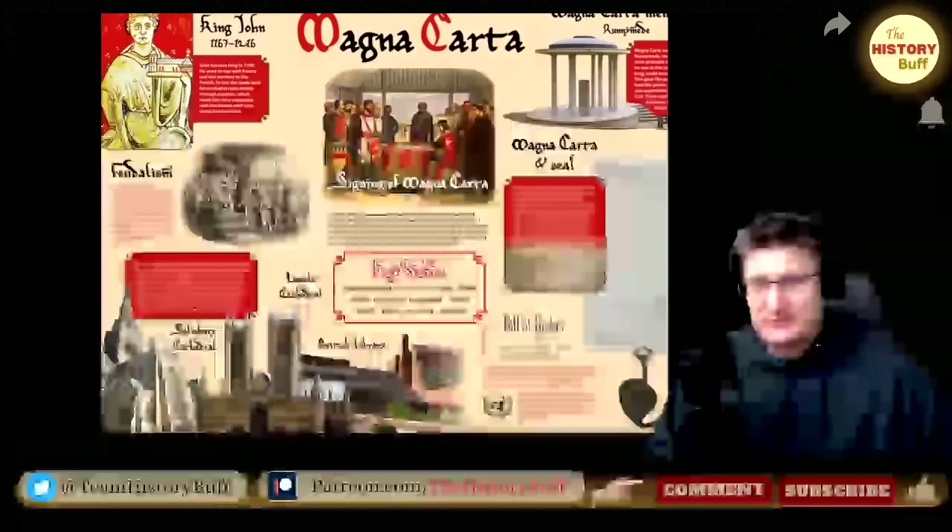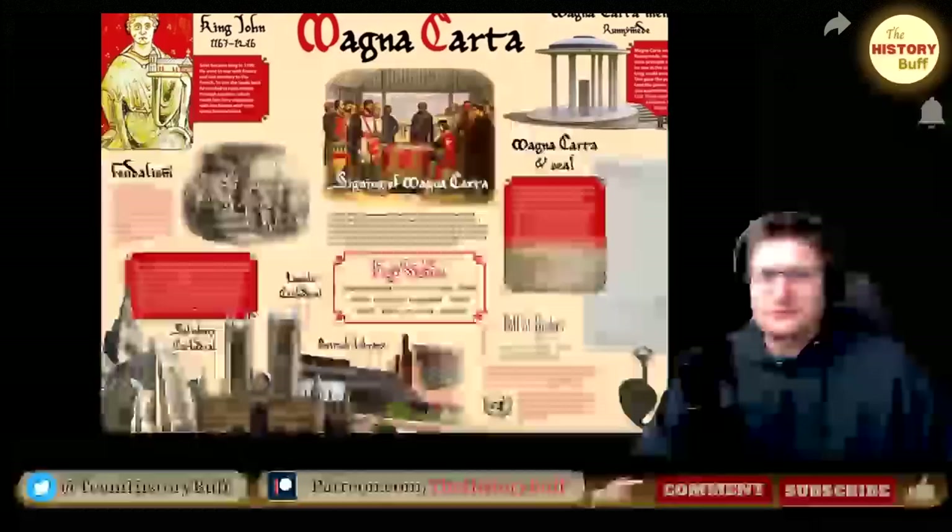The treaty set out a list of basic rules about how the country would be run, with probably the most important being that no one was above the law, even the king. I love that there's a Bill of Rights in this. That's interesting. I've never actually read the Magna Carta. I think there are copies of it somewhere, but I would like to read it.